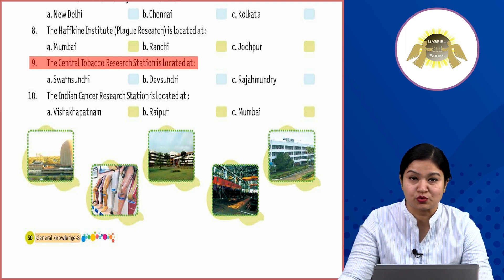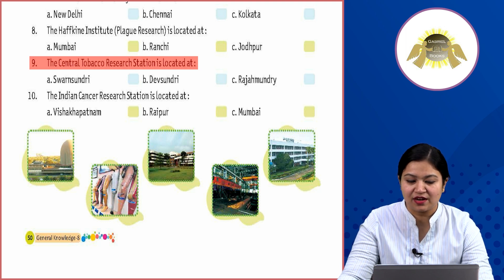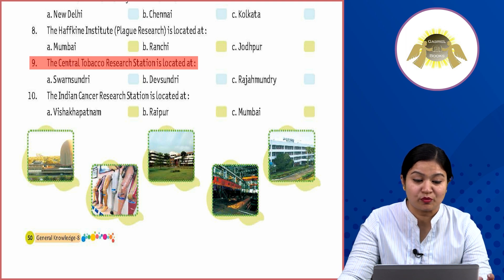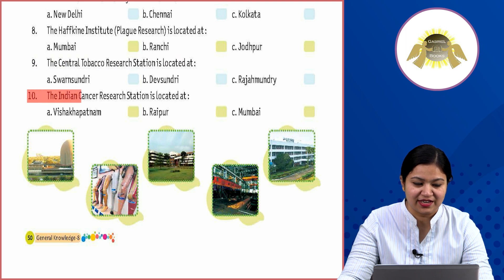Ninth: the Central Tobacco Research Station is located at Option A: Swand Sundari, Option B: Dev Sundari, Option C: Rajamundari. Where is the Central Tobacco Research Station located? It is located at Option C: Rajamundari.